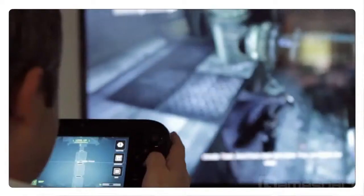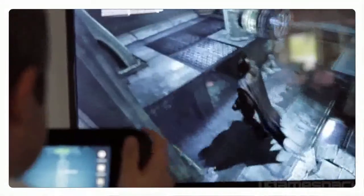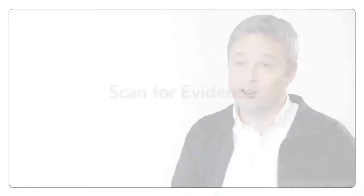The benefit of having the map on a second screen displayed at all times is that you no longer have to pause the game to access it. You can just free roam around Arkham City at will and never get lost.